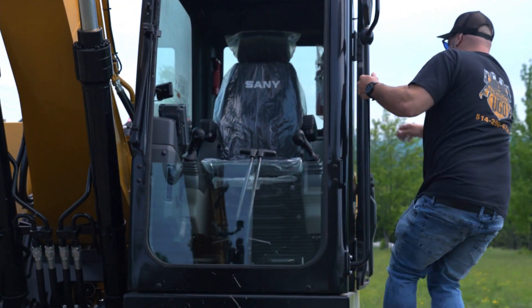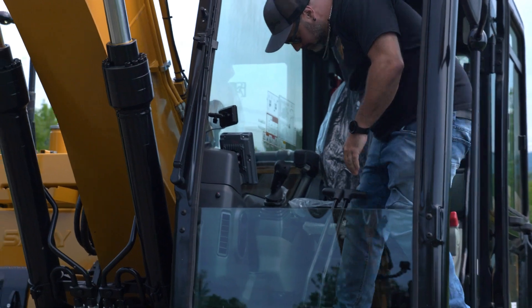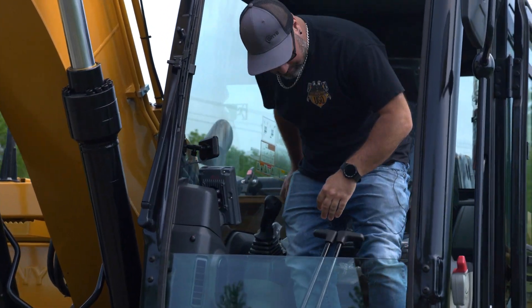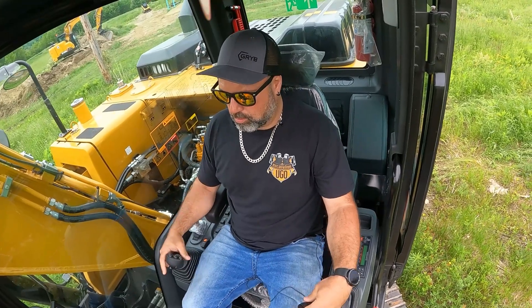The attachments — there are more attachments coming out, but the attachments are almost unlimited that can go on the end. It's a whole game changer that's just starting to hit the U.S. market.